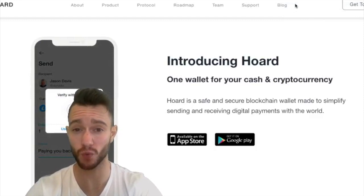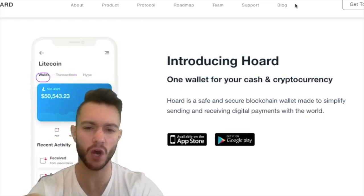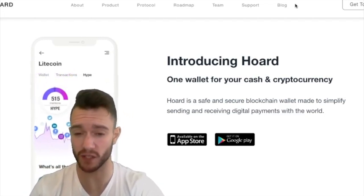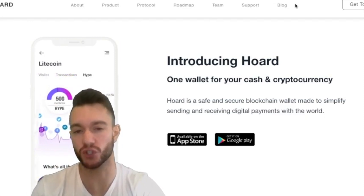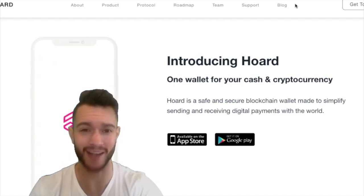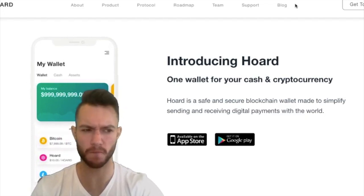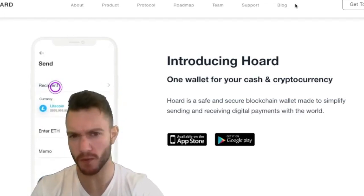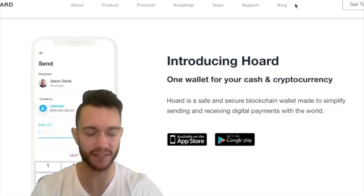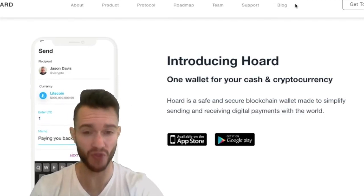Welcome back to ICO Review, and today we're going to take a look at Horde. So at a glance, Horde is a cryptocurrency wallet designed to simplify the sending and receiving of any and all digital payments. But that really doesn't do them justice. Once you start diving into things, what they have on the roadmap and what they're planning to deliver is pretty intense. If they pull everything off, I think it's going to be the most ambitious digital wallet on the market.